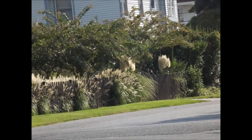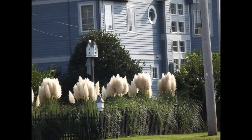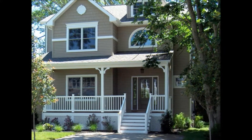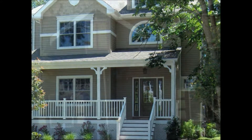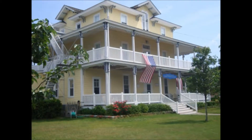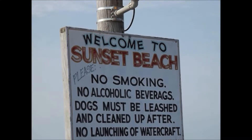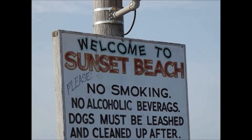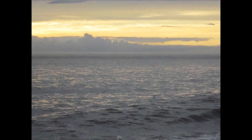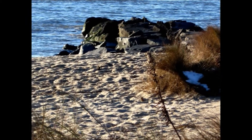We left Cape May Point Park and the lighthouse and started over to Sunset Beach. There were some good-looking homes on the way. Welcome to Sunset Beach — boy, there are an awful lot of rules here. It's a nice little beach. Sunset Beach is where the remains of the concrete ship are. It's a little rocky here and there, but it's great for sunbathing.